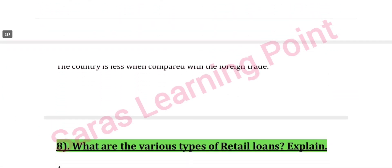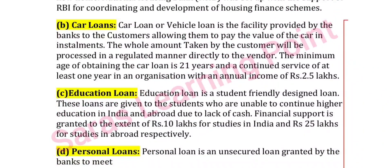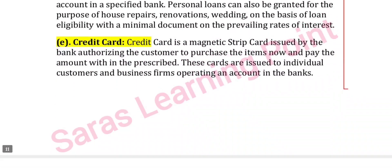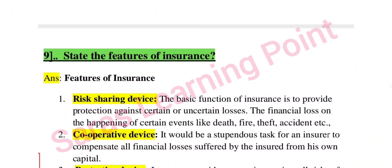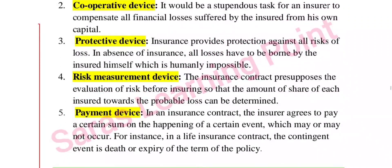Next: what are the various types of retail loans? Explain. Types include home loans, car loans, education loans, personal loans, and credit cards. Next: state the features of insurance — it is a risk-sharing device, a cooperative device, a protective device, a risk measurement device, and a payment device.